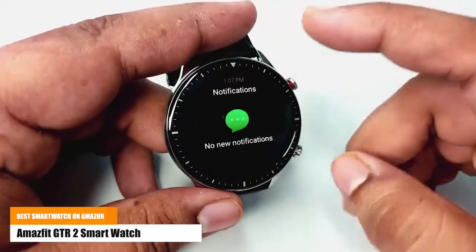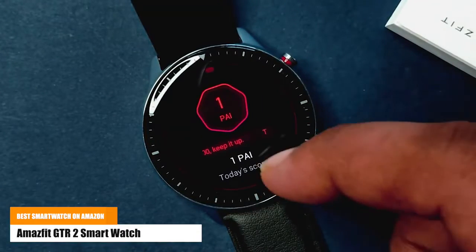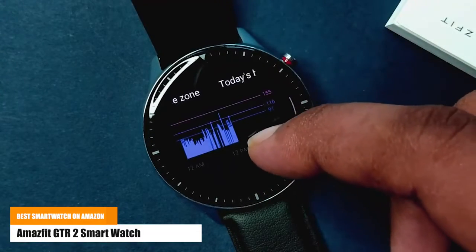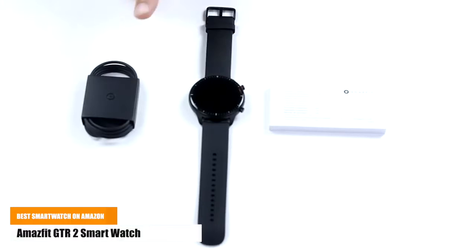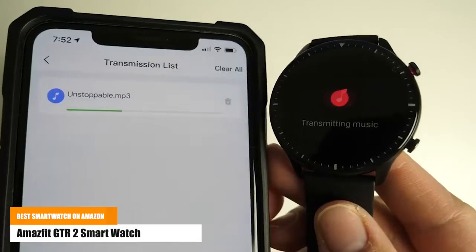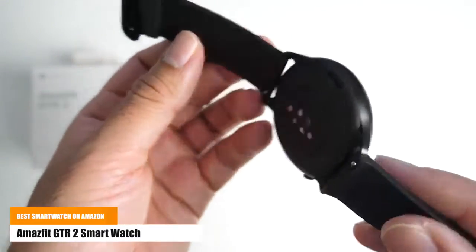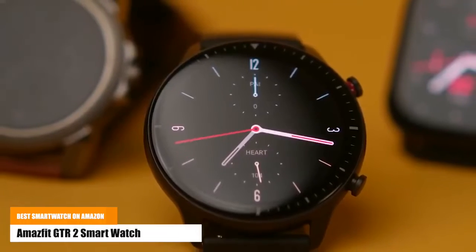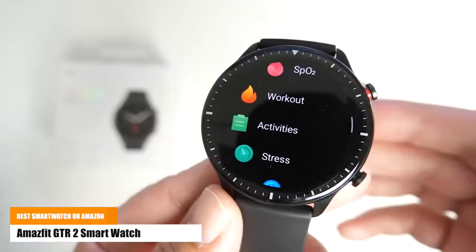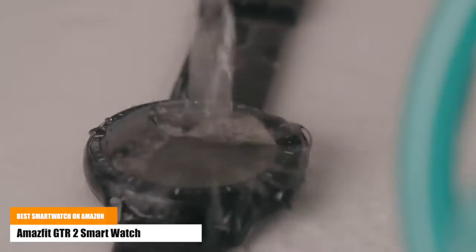It's always ready to escort you whenever you exercise. Take control of mobile music playback through the GTR2 and transfer your favorite songs to this smartwatch, which has a massive 3GB of local music storage. The Amazfit GTR2 includes 90 built-in sport modes and is waterproof to a depth of up to 50 meters.